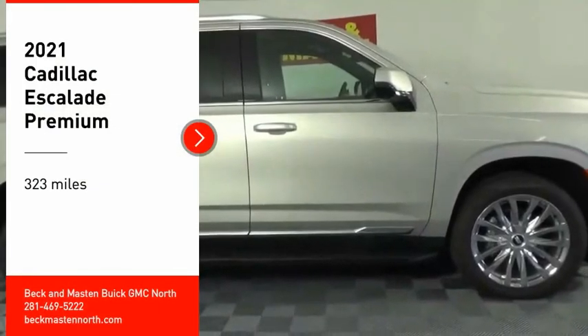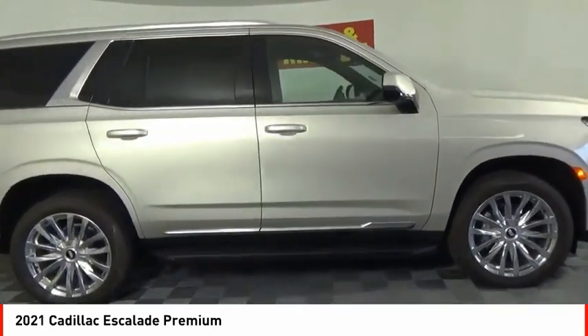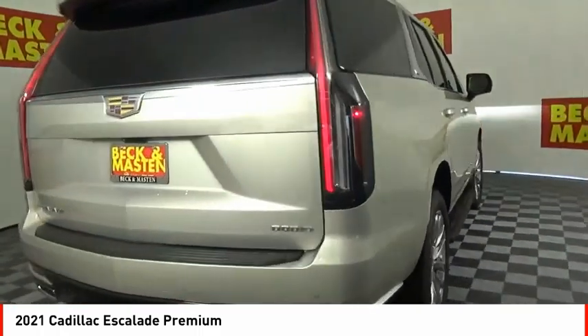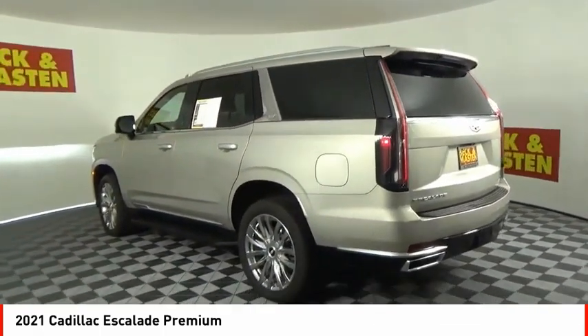Looking for the right vehicle? Check out the 2021 Escalade. A full-size luxury SUV, the Cadillac Escalade stands for A-list style. Thrilling, yet effortless performance combined with advanced luxury and technology that's on the leading edge of the industry makes the Escalade an easy choice.